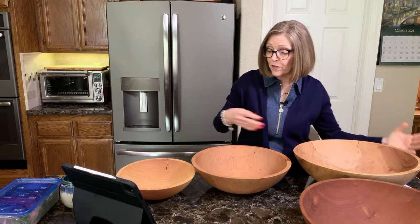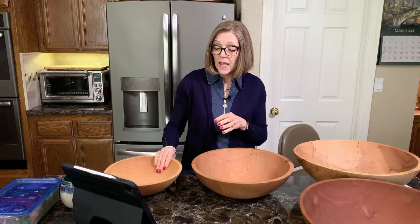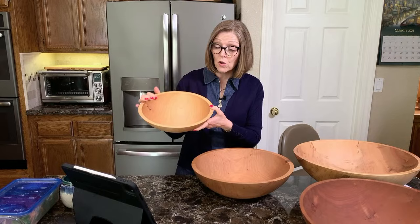The perfectly imperfect sale is at the Holland Bowl Mill company in Holland, Michigan. It's a four-generation family company. They take logs and cut out these bowls in one piece from the log, so there is no gluing — no pieces glued together. These are one solid wood bowl, which is amazing.